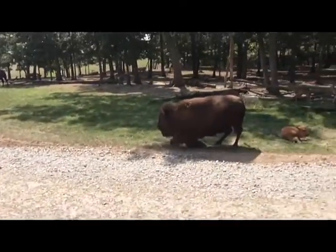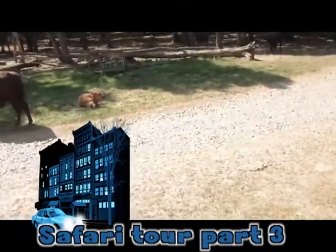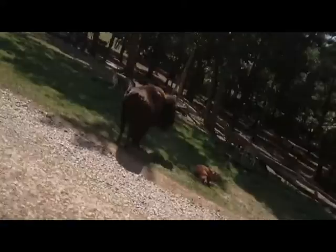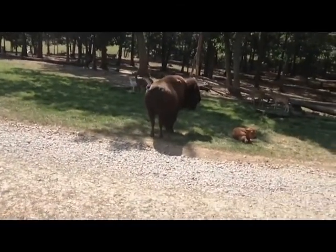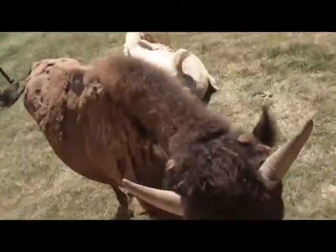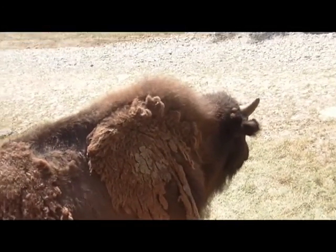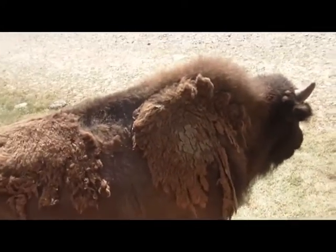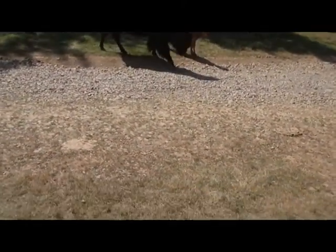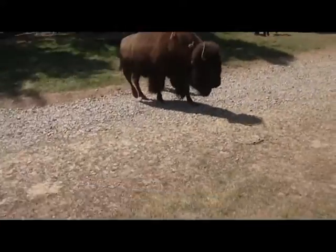Oh, he's getting up — like, do I get up or not? Oh, he's shaking. A buffalo is fully grown. They're gonna weigh every bit of 2,000 pounds, and a lot of people don't realize that a buffalo, even weighing 2,000 pounds, can run about 25 miles per hour. Wow.